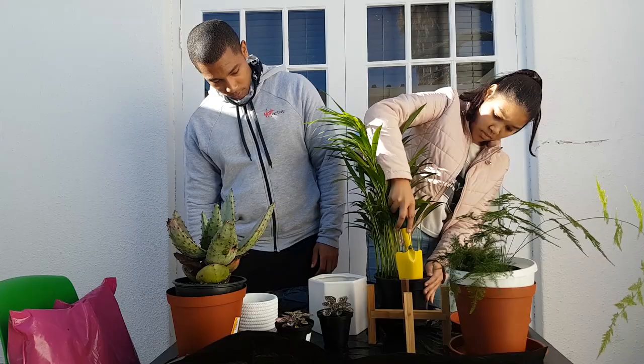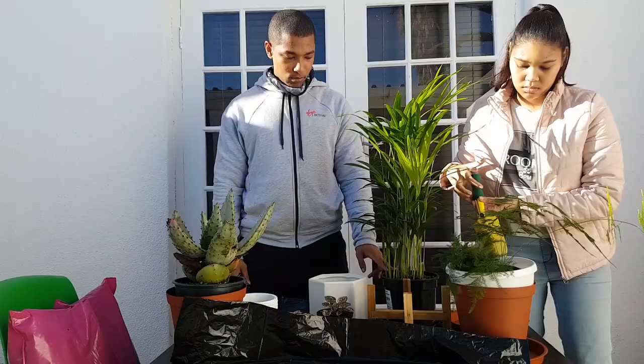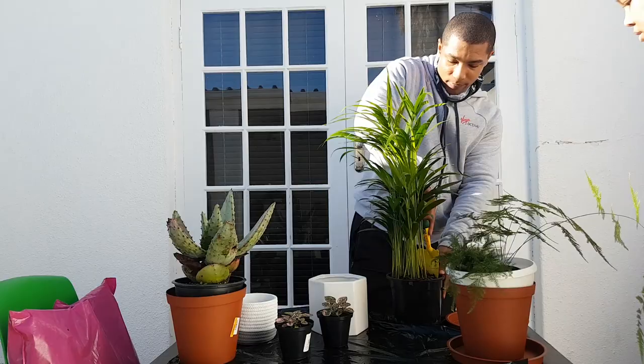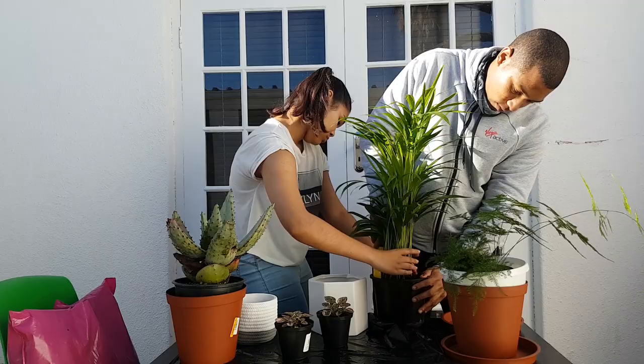Please keep in mind that I am not a professional. This is literally my first time repotting plants and I have very little knowledge from YouTube and Pinterest on how to do this. We're basically winging this whole procedure, so this could be the right way or not, but it worked for us. I'll learn as I go along — teamwork makes the dream work.